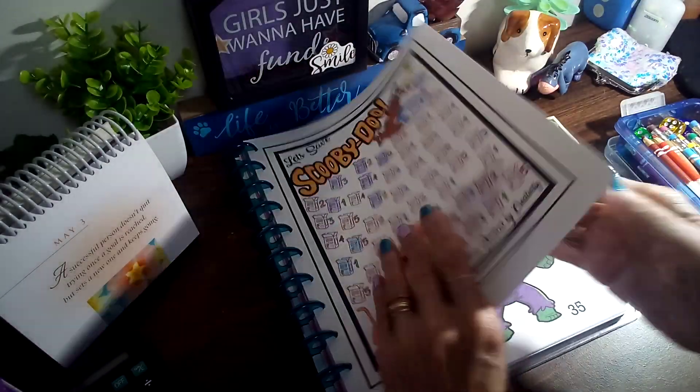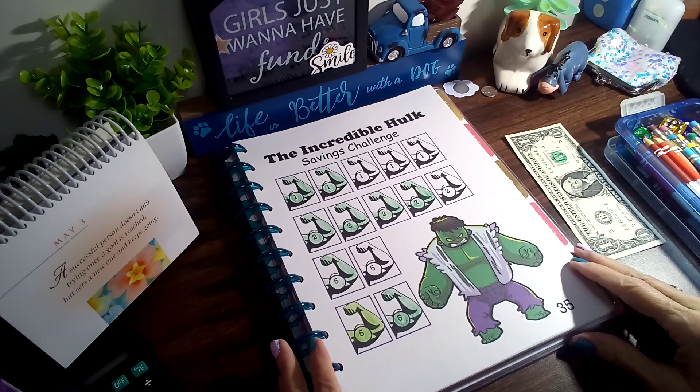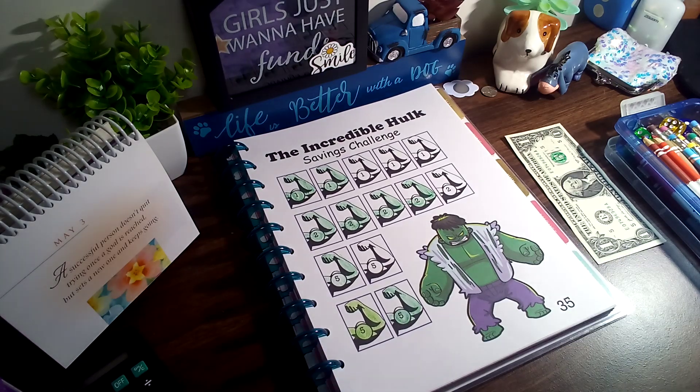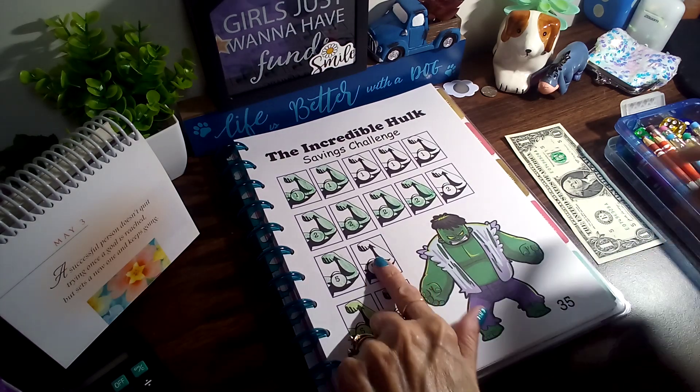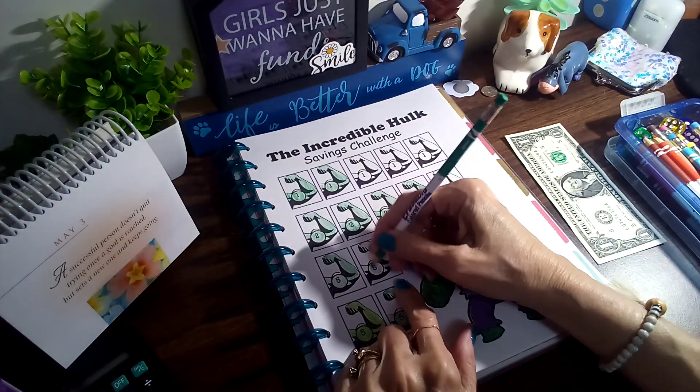Up next is the Incredible Hulk, and we're gonna finish this one — five, six, seven, and nineteen — so we'll be adding $10 to this one.